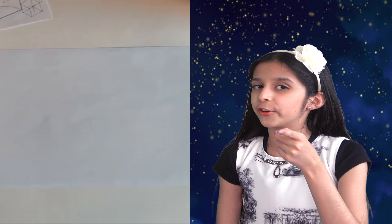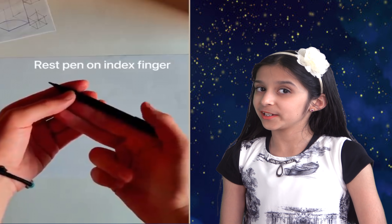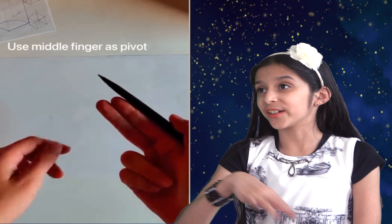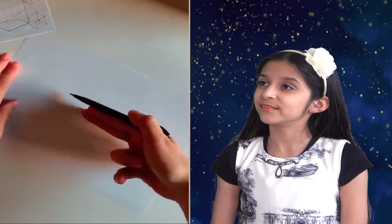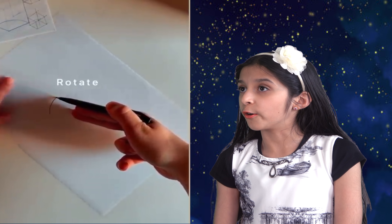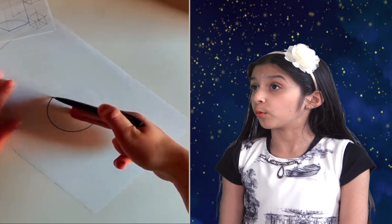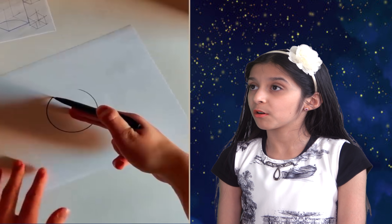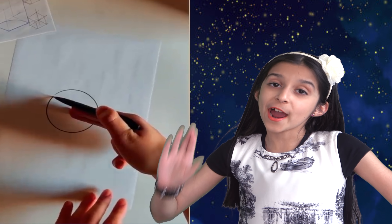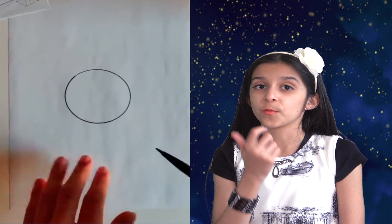Now you must be wondering how people draw a perfect circle, right? Well, it's no secret now — here is how they do it. I see. See? Practice makes you perfect. It's all about how you hold your pen.